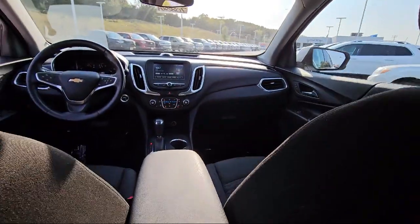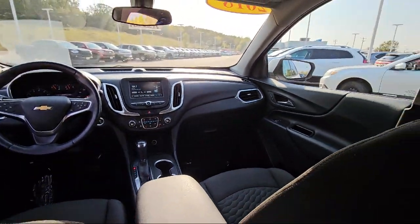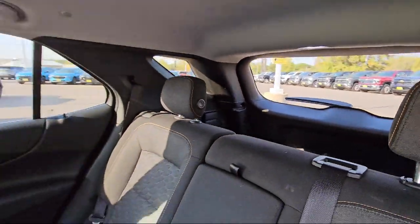Driver restriction features, auxiliary audio input, privacy glass, lane change alert with side blind zone alert, and has less than 90,000 miles on the odometer.